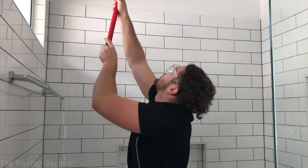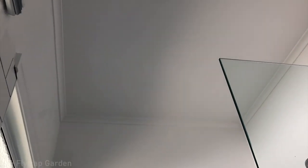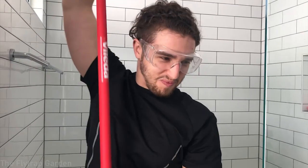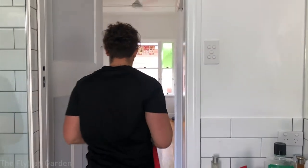It sucks being short — I'm only six foot but this is difficult. It's pretty clean though! I'm done — I've nearly died like four times doing this.